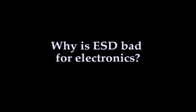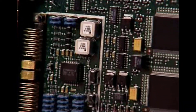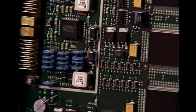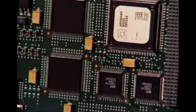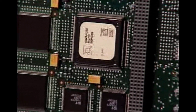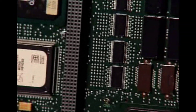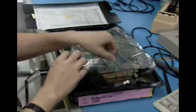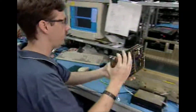When ESD occurs, it's like a small lightning strike hitting the components. This can easily damage or destroy the extremely small wires and structures inside an integrated circuit. There is also a potential for creating a short circuit when the insulation surrounding the wires and conductive structures are exposed to too much power, causing them to melt or break down. These kinds of ESD damage can occur at any point between manufacture and field service when proper control methods are not practiced.